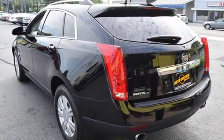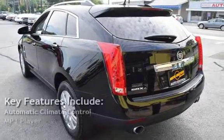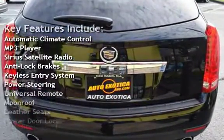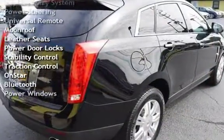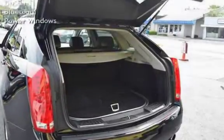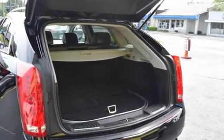Key features include Automatic Climate Control, MP3 Player, Sirius Satellite Radio, Anti-Lock Brakes, Keyless Entry, Power Steering, Universal Remote, Moonroof, Leather Seats, Power Door Locks, Stability Control, Traction Control, OnStar, Bluetooth, and Power Windows.